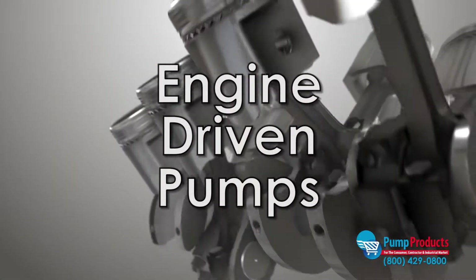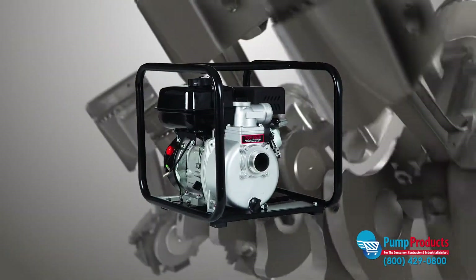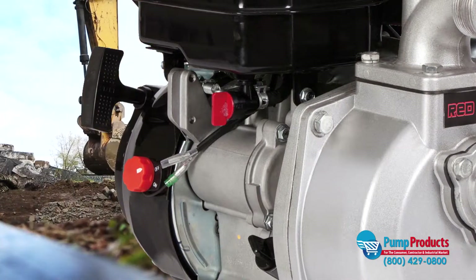Engine driven pumps are driven by means of an external engine, as opposed to an electric motor. These pumps are often mounted on a frame. Engine driven pumps are built for applications in which there is no direct source of electricity, or if pump portability is an important need.